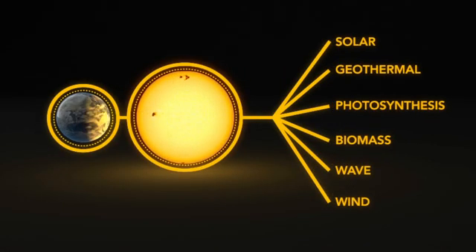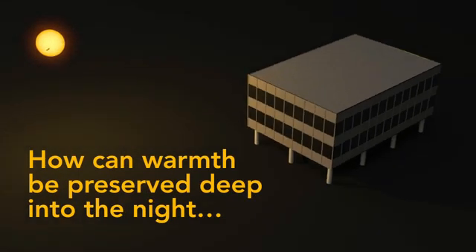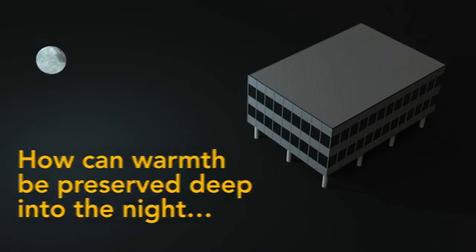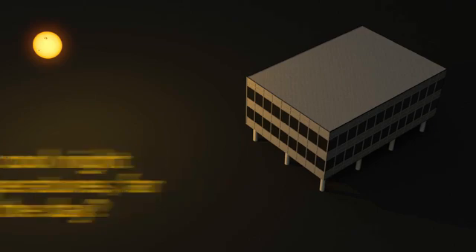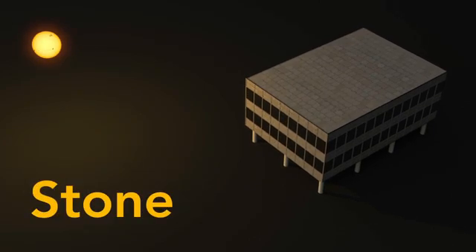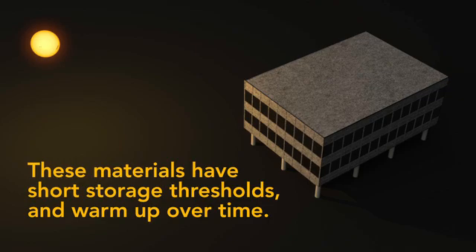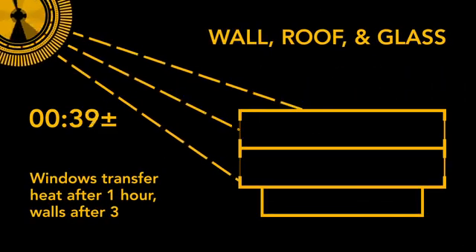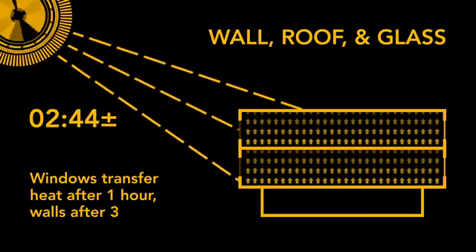Natural sources of energy are abundant, but are not always available when needed. How can daytime warmth be preserved until deep into the night, or cool night temperatures maintained far into the day? Convention has been to exploit the thermal storage capacity of solid materials, such as timber, stone, bricks, or concrete. But these materials have a short threshold for thermal storage and warm up over time — in less than three hours, heat will transfer into the building, increasing both interior temperatures as well as the need for air conditioning.